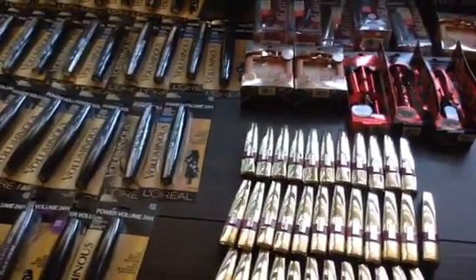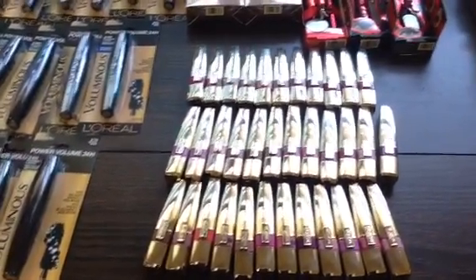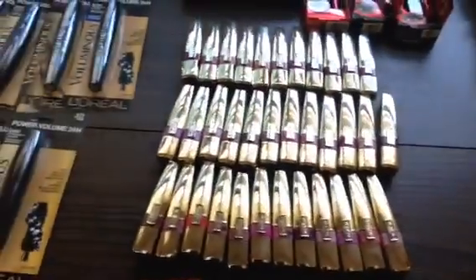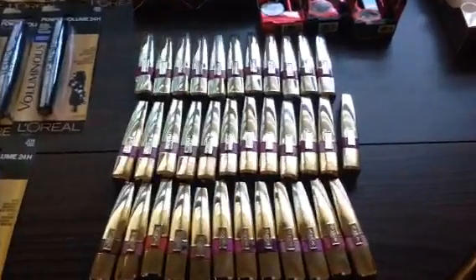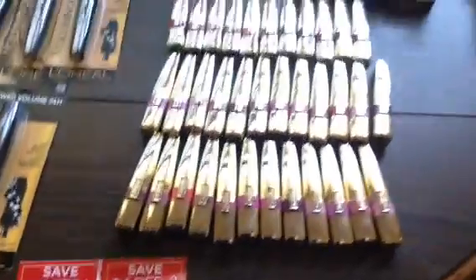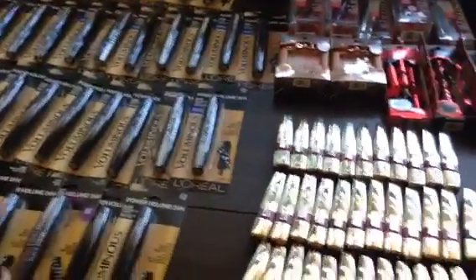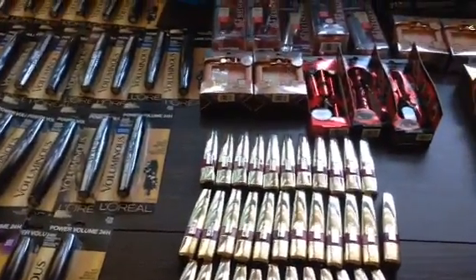The L'Oreal Color Caress — I think it's called a wet stain lacquer or something like that — is $9.99. You're going to use the $4 off Rite Aid Facebook coupon and then the $2 off tear pad coupon, and that will make it completely free. Definitely make sure you're getting the correct mascaras and correct lip products, or they will beep.